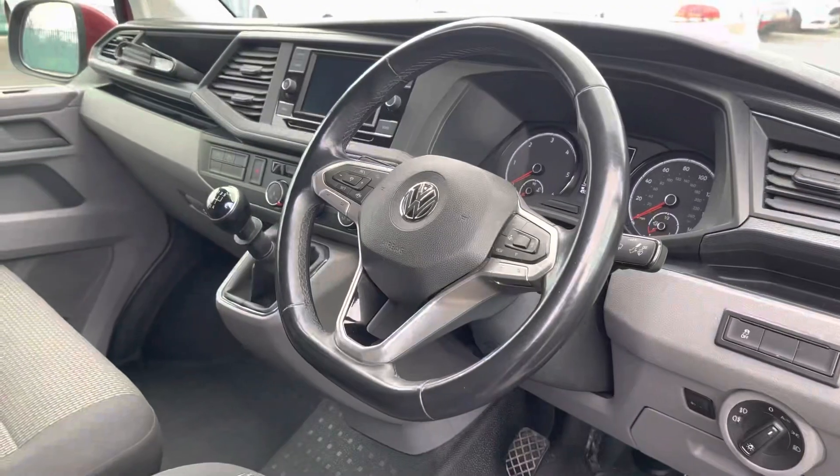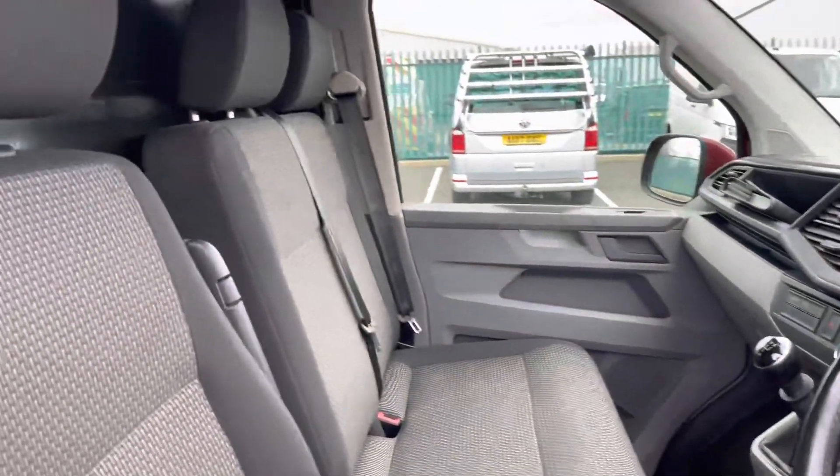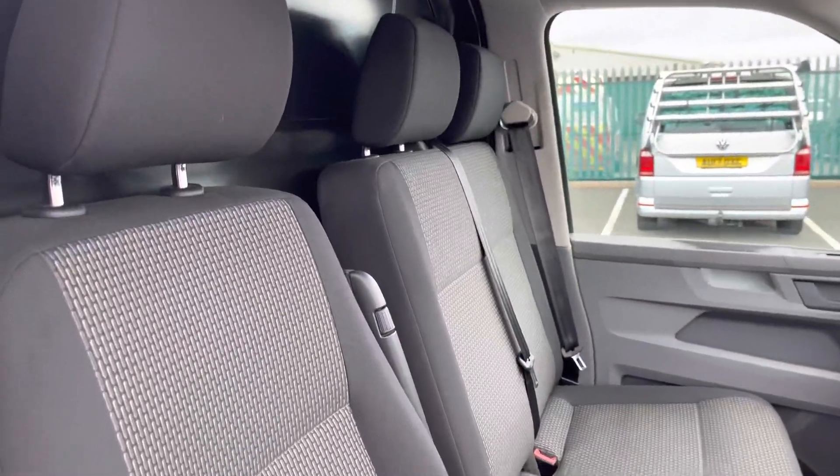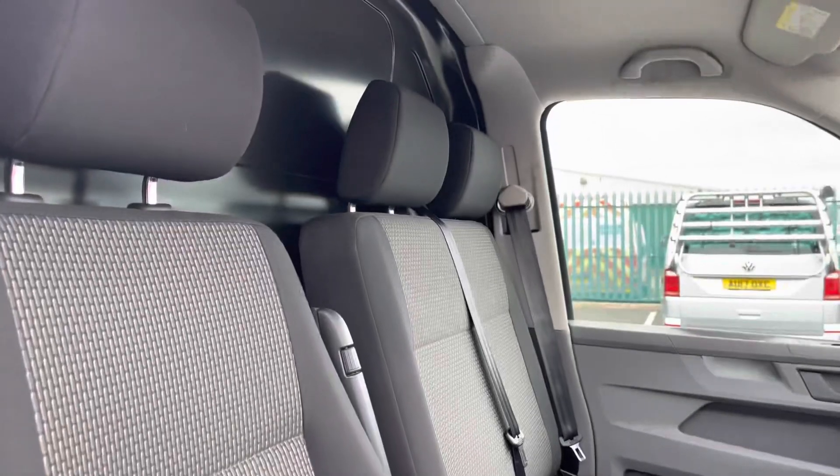This vehicle is in good condition, and that continues into the cab area, where the two-seat passenger bench and the single driver's seat are both in good condition and are finished in black and grey cloth upholstery.